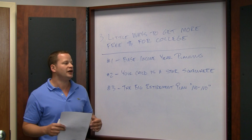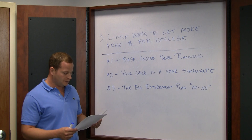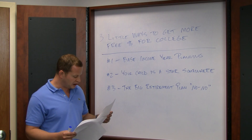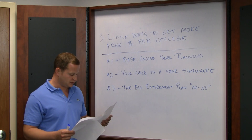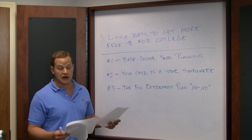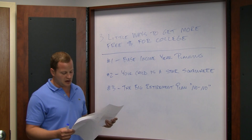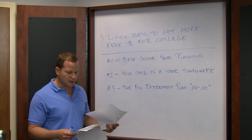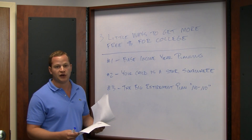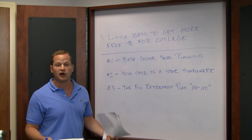Strategy number two is what we call the 'your child is a star somewhere' strategy. I have an example of a family that applied to three different schools and got award offers back. Fairfield University had a cost of around $51,560 and gave $14,000 of aid. Syracuse University's cost was $49,152 and gave $14,700 of aid — pretty comparable to Fairfield. Then there was Villanova, whose cost was $50,340, and they came back with an aid offer of $39,530 — far greater than the other two schools.